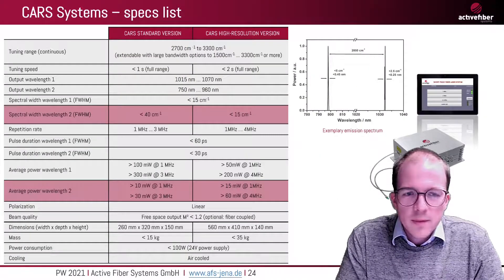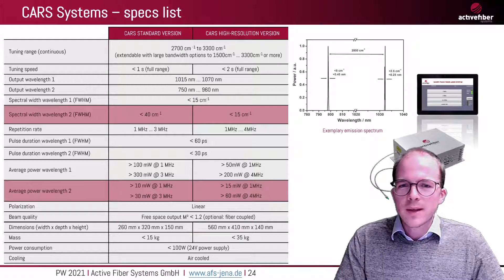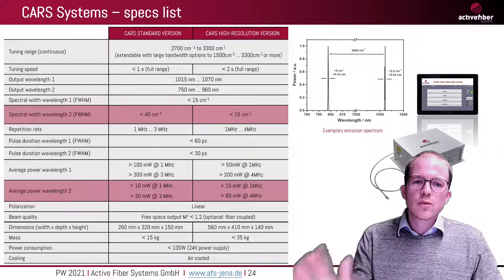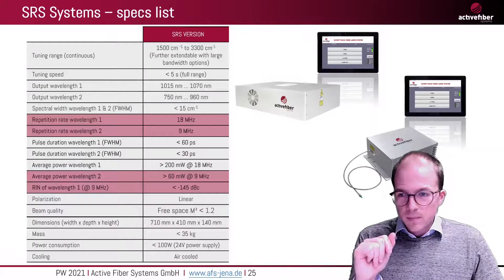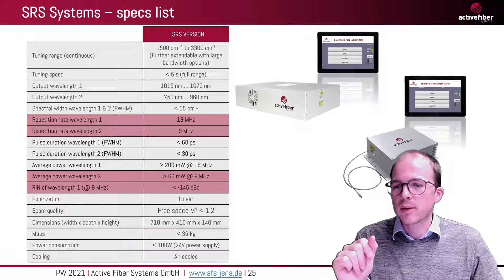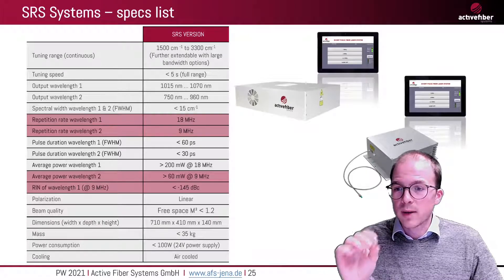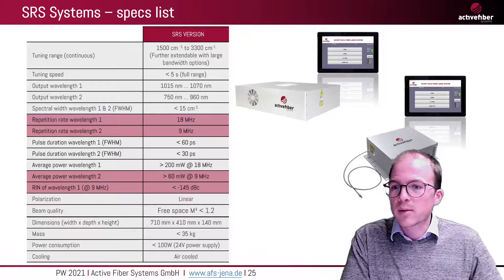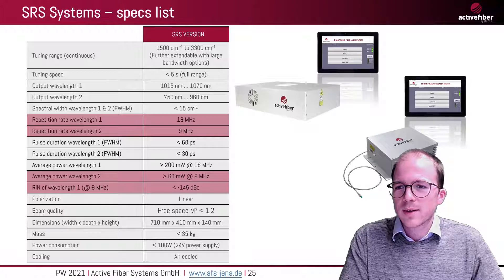Here are some specifications of these systems. Basically we have a CARS version with high resolution, and a CARS version with lower resolution, depending on what you are aiming for. We also have an SRS — stimulated Raman spectroscopy — version, where it is particularly important to have very low relative intensity noise, because you cannot allow for non-resonant background. We also have a solution for this application.